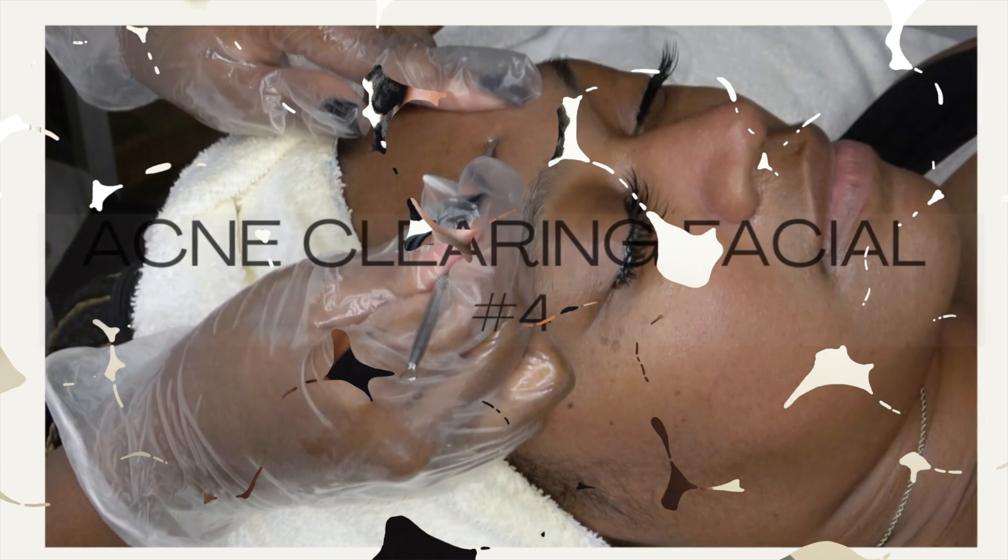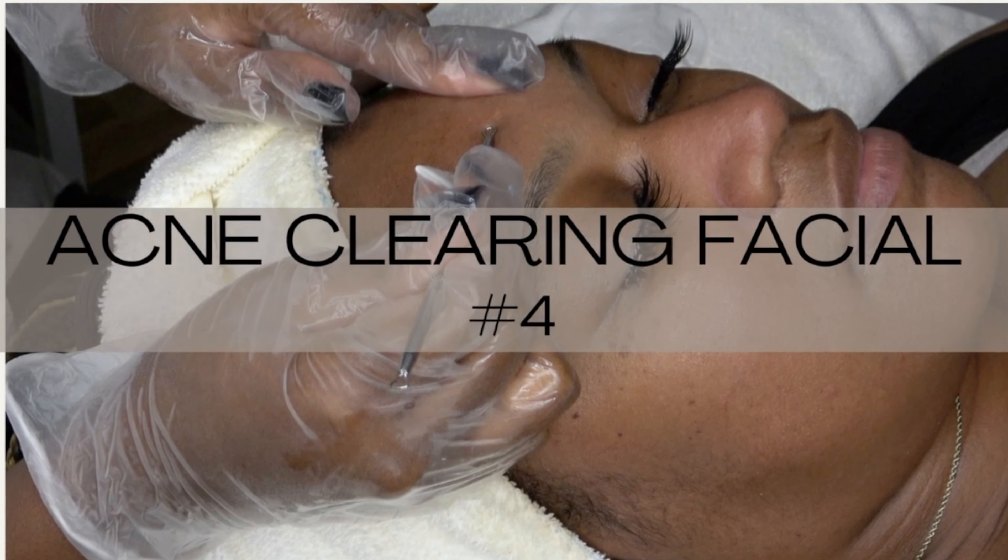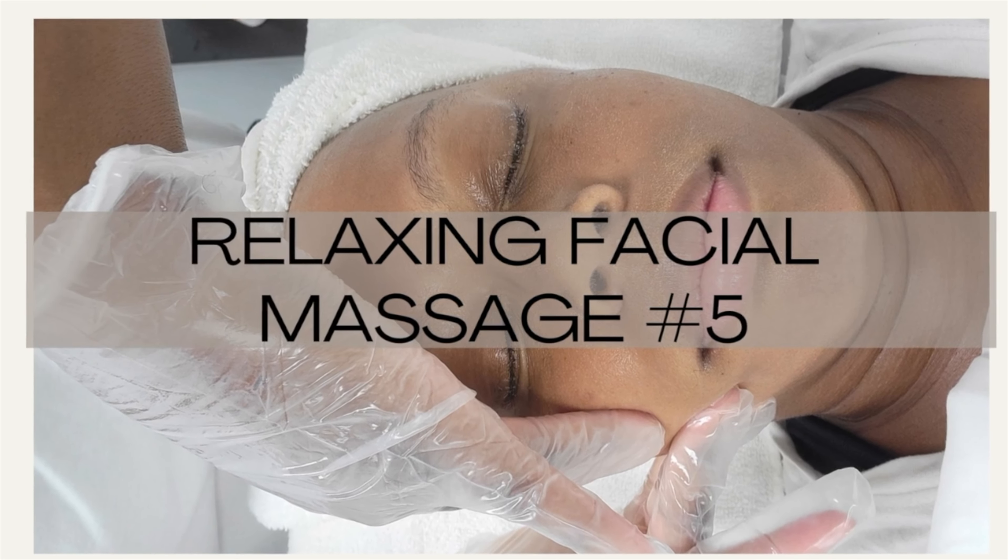Coming in at number four: the acne clearing facial — a specialized facial that focuses on treating and preventing breakouts, helping clients achieve clear skin. For this type of facial, I would use a medicated acne lotion, especially if your client has localized breakouts. If the acne is not on the entire face, just treat it with a medicated lotion in the localized area, then follow up with a gel moisturizer — make sure it's hydrating.